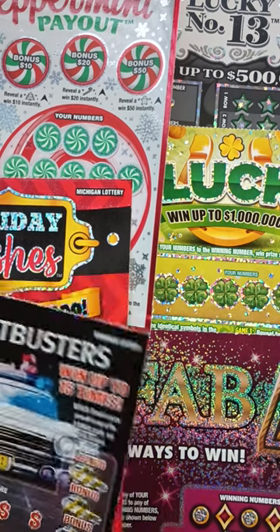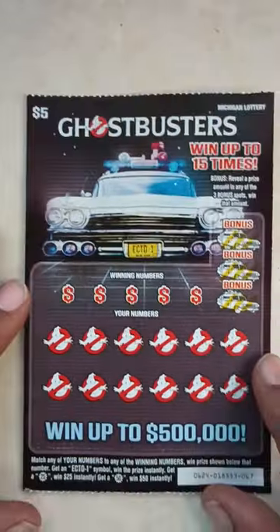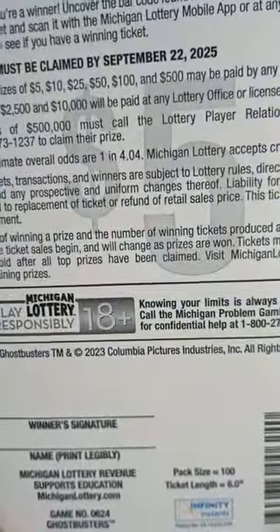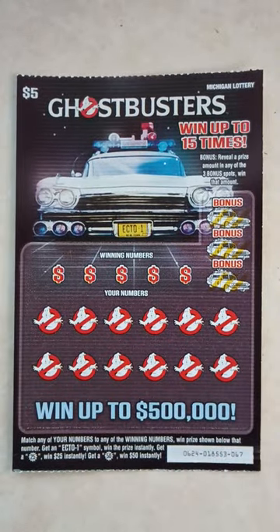I'm going to start with the $5 tickets, work my way up to the $10 tickets, starting with the Ghostbusters Ticket, ticket number 67. The odds on the Ghostbusters Ticket are 1 in 4.04. Now I'm doing a little strategy today — bought one ticket of each out the lottery vending machine. Reveal a prize amount in any of the three bonus spots, win that amount. Match any of your numbers to the winning numbers, win the prize shown. Get an Ecto-1 symbol, win instantly. Get a 25 symbol, win $25. Get a 50 symbol, win $50.